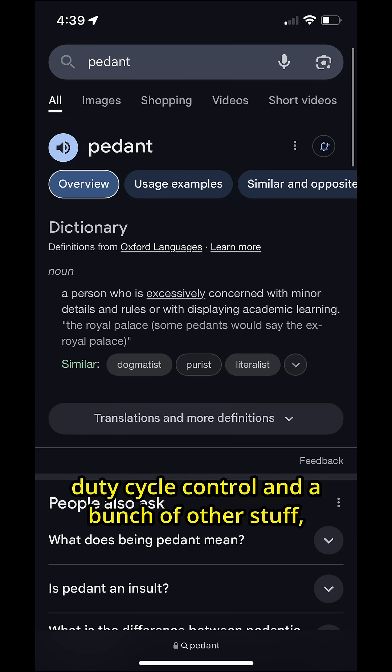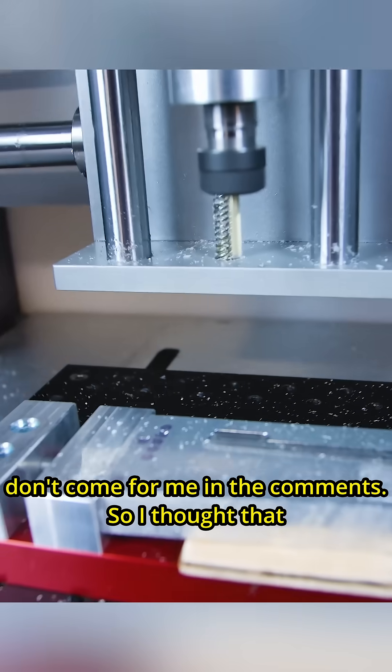It's also called duty cycle control and a bunch of other stuff. So I thought that I would give this a shot.